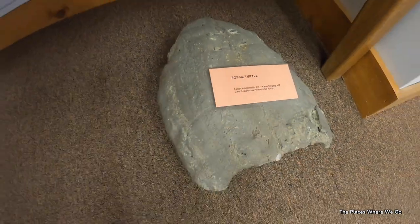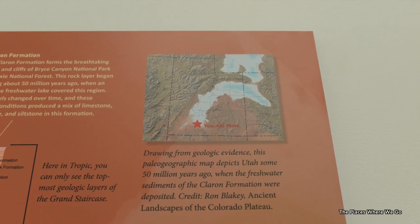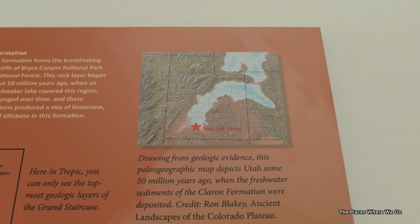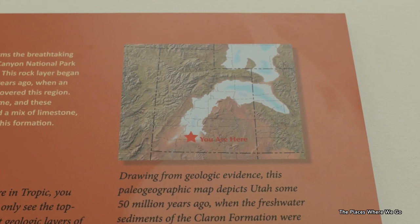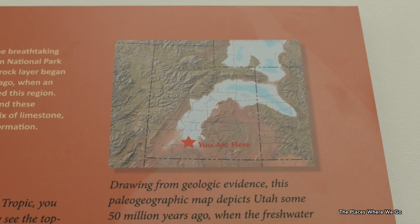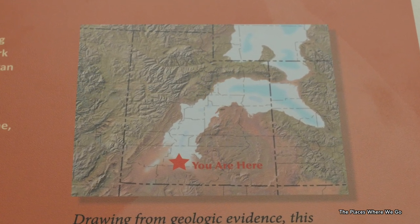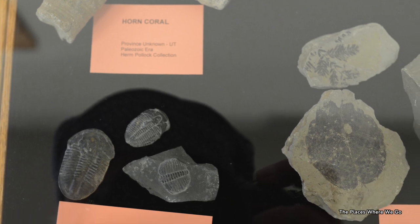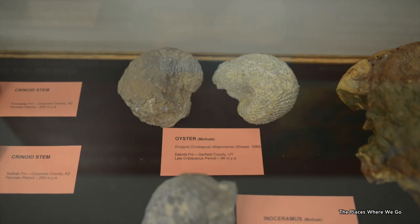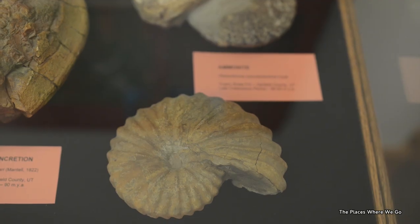They tried to portray what the land was like over millions of years. There was a map on the wall with a 'you are here' marker and a depiction of way back when. When you're there it seems like a barren, almost desert-like environment, but geological research suggests that 50 million years ago this area used to be part of a large freshwater formation — a large ancient lake that over millennia had disappeared. Fossil records provide evidence of rich sea life, and the museum actually displays fossils recovered in this area.